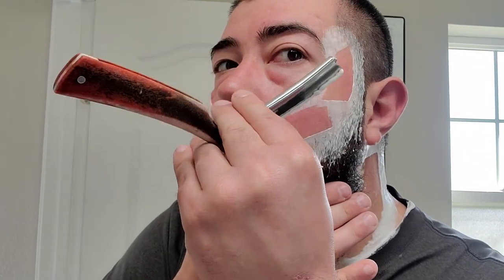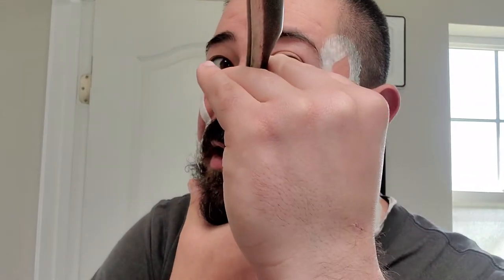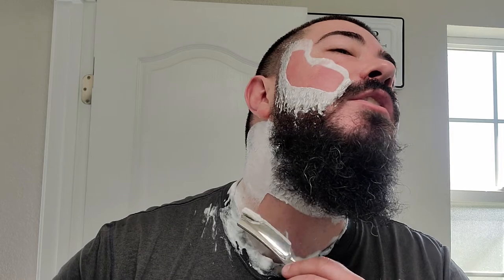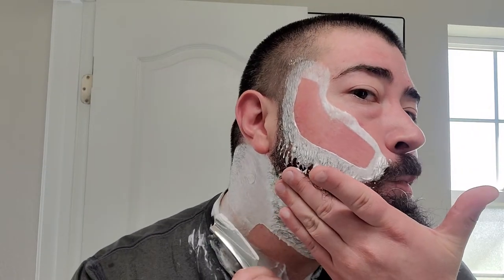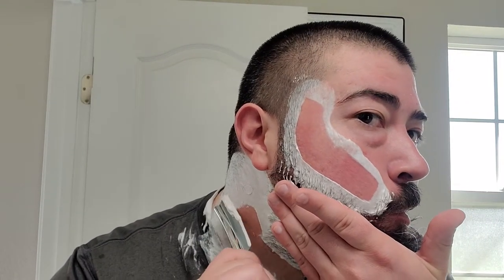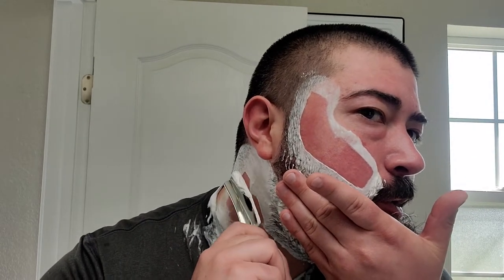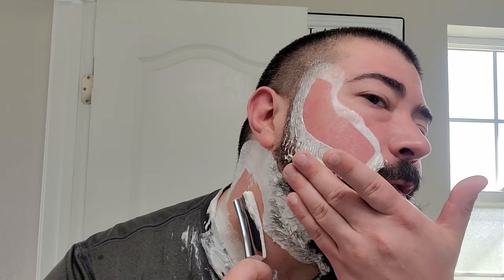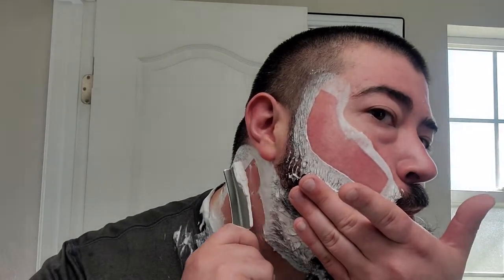But 7/8 looks pretty good to me. I've used a 15/16ths that was on loan to me from Marian at The Barbarian — I believe it was a Joseph Elliott if memory serves correctly. That was nice and kind of wedge-y. I did enjoy that razor. Then Marian actually sent me a full hollow or extra hollow, and I really enjoyed that razor too.